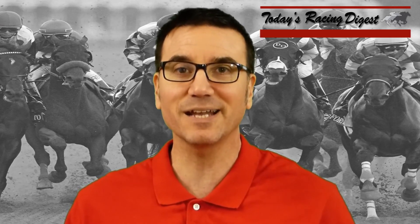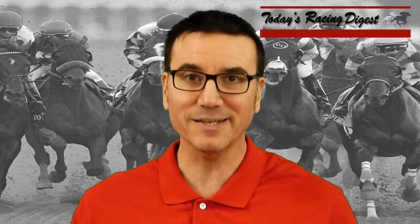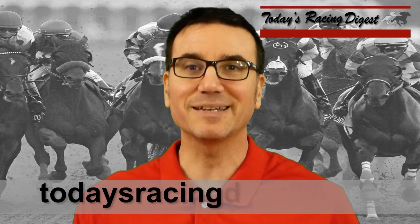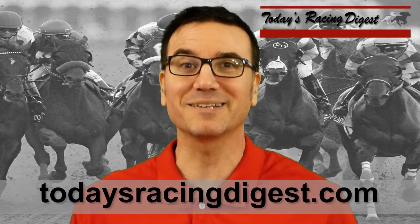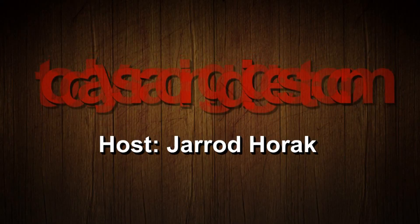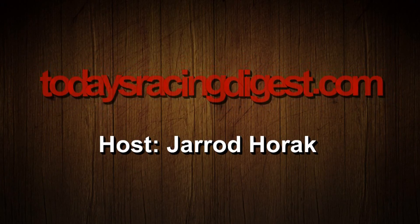If you're interested in my full card analysis from Santa Anita Park, you can find that daily at todaysracingdigest.com. And also, if you're interested in the complete digests for Santa Anita Park for Saturday February 10th and Sunday February 11th, you can find those in the product section at todaysracingdigest.com. That will wrap up this week's stakes doubleheader. I'll be back next week with another stakes race from around the country.